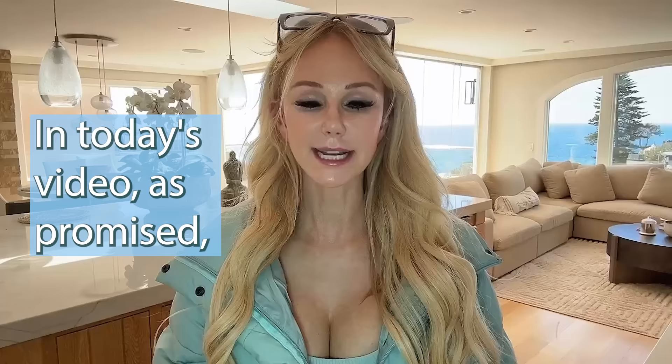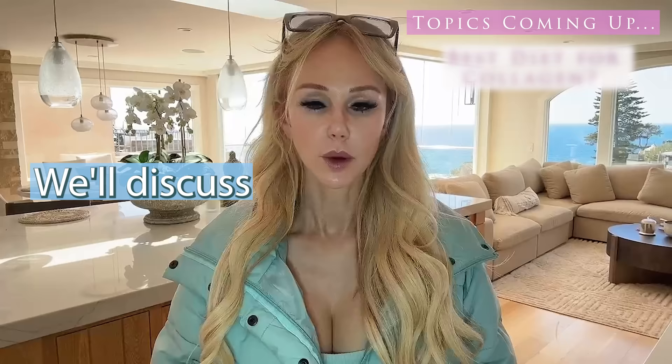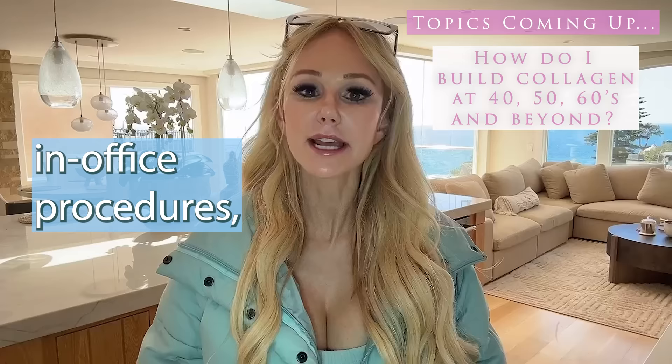In today's video, as promised, I'm going to teach you everything you need to know on how to build, maintain, and restore your collagen. We'll discuss free options for building collagen, collagen supplements, collagen peptides, at-home remedies, in-office procedures, and many more things that you can do to maintain, build, and restore your collagen.